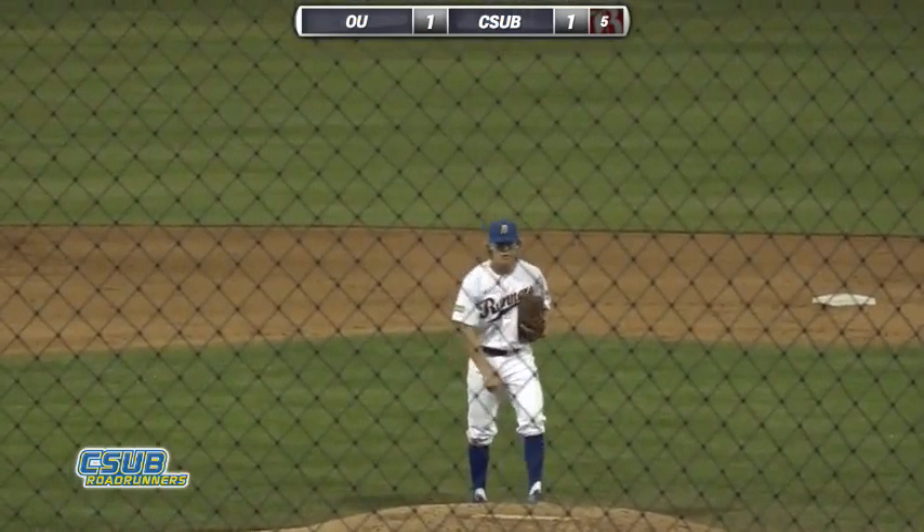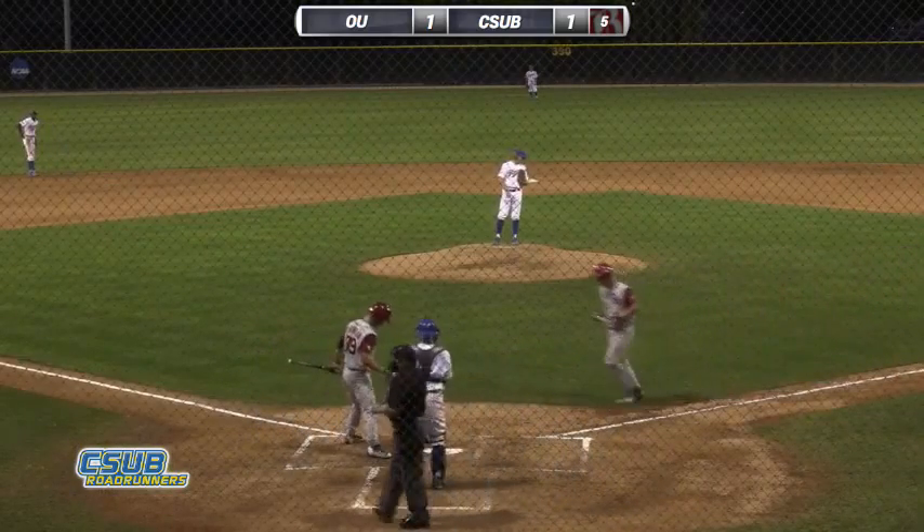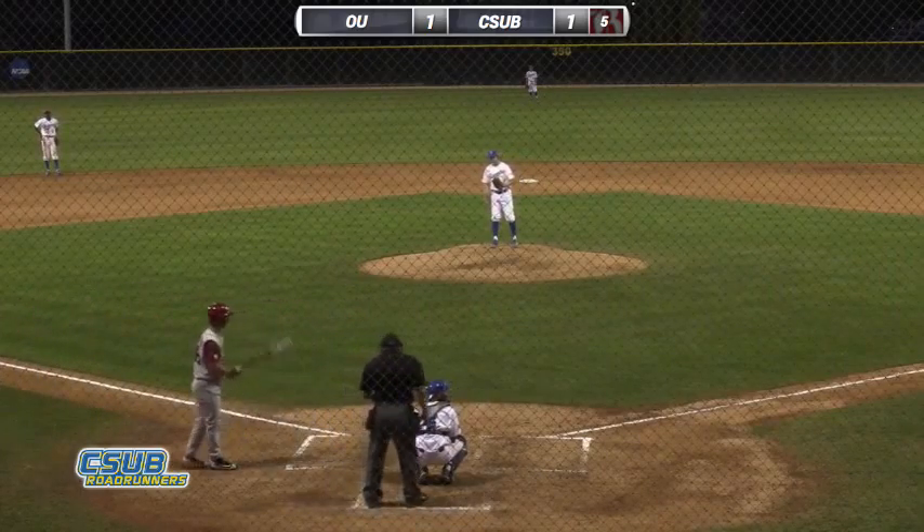Now we turn the lineup over to the top of the order. Hunter Sutherland, the designated hitter and leadoff batter, comes to the plate. He's 0 for 2 — flied out in the first, grounded out in the third.